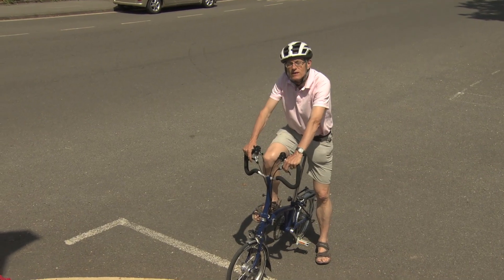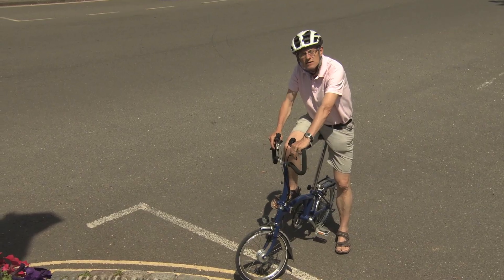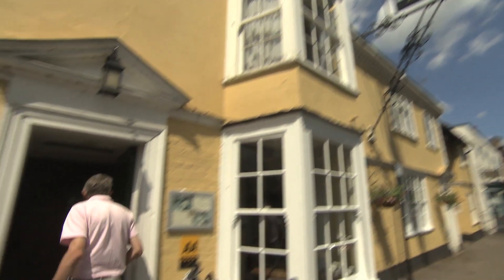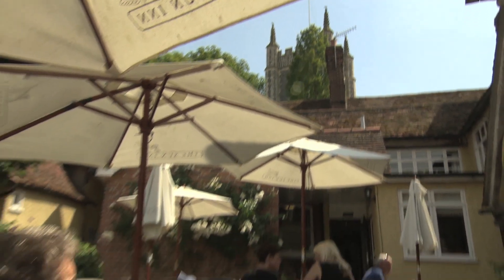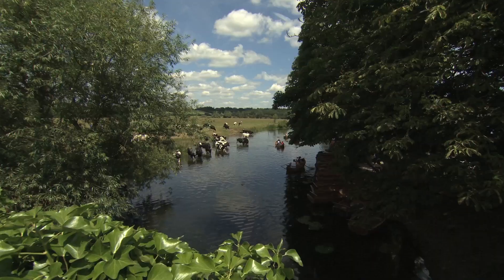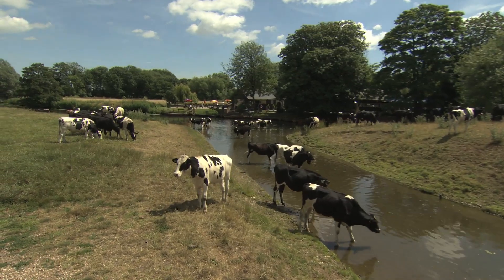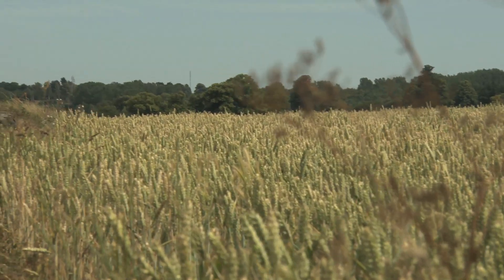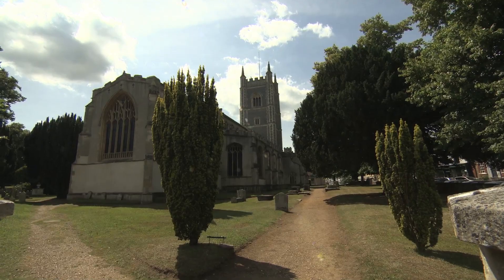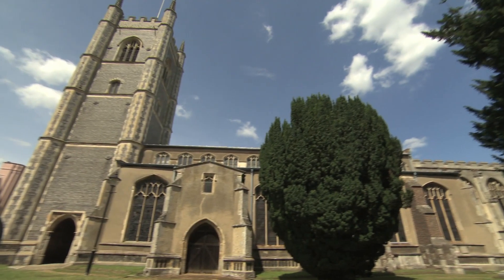Before I start to explore the artist's trail, I'm going to set the controls for the Heart of the Sun Inn to grab a bite to eat. The sun always seems to shine in Essex. Constable found much to celebrate artistically in the rolling countryside and big eastern sky of this part of the world, but he also included the church here in Dedham in no fewer than 26 paintings.